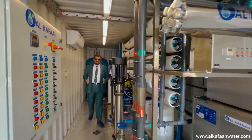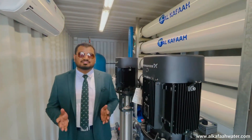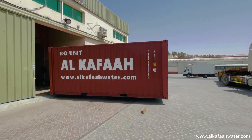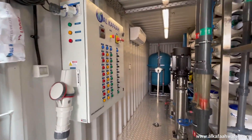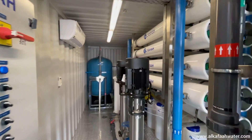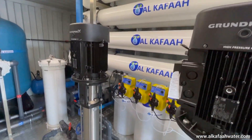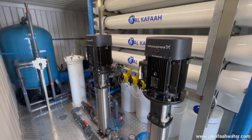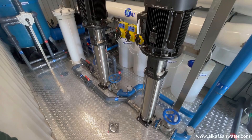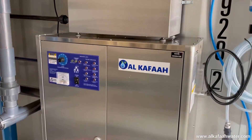Welcome to Alkafal's headquarters located in the United Arab Emirates. This is a containerized brackish water reverse osmosis unit. This plug-and-play containerized RO unit is designed to operate using brackish water and produce 158,000 gallons per day of pure drinking water. This unit is equipped with an ultraviolet sterilizer and a complete ozone generator set.